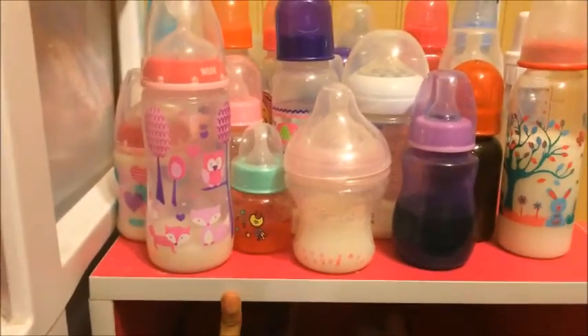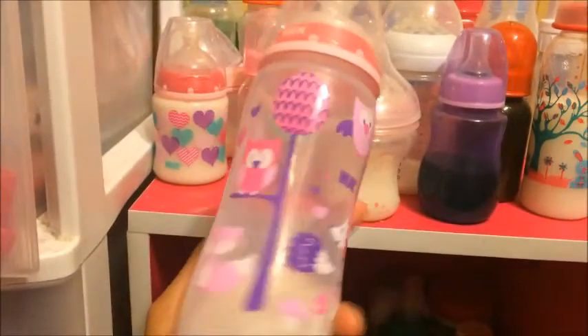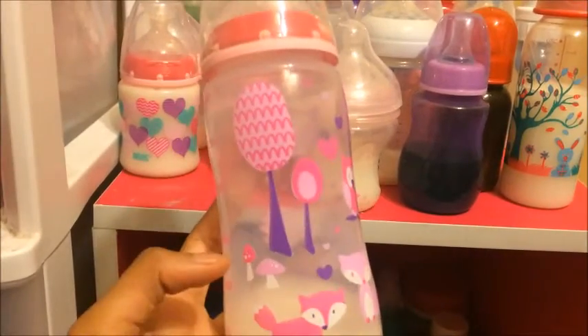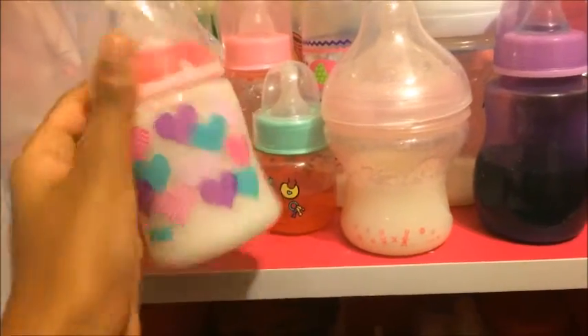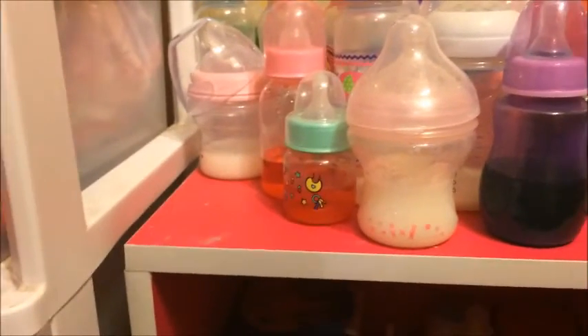I'm going to start off with my favorite bottles, and it's the Nooks. So I have this first bottle — it's a Nook and it has like owls and foxes on it, and it's very cute. This bottle I have is also a Nook and it has like hearts on it, and it's cute also.